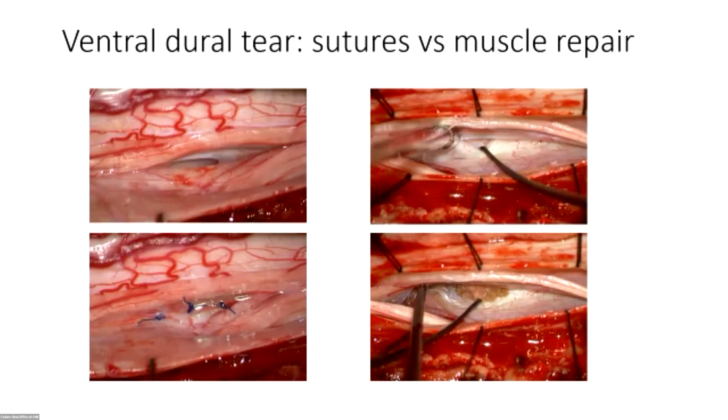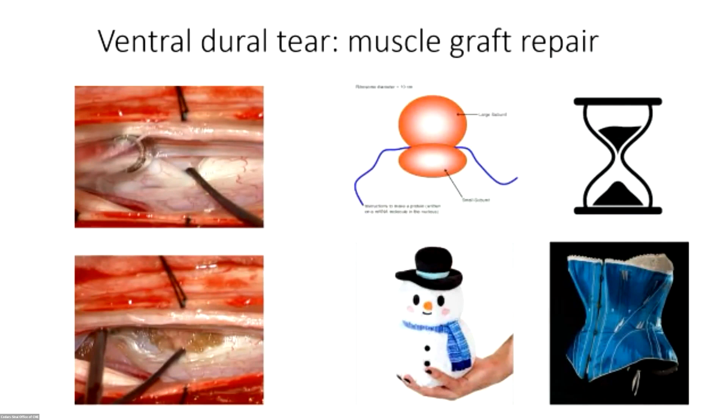Early on I would always try to suture these tears because surgically it's more satisfying. But if the tear is right in the midline in front of the spinal cord and you don't want to touch it, in my hands it's just prohibitively risky to suture it. So at some point I started using little muscle grafts — a tiny fragment from the paraspinal musculature, placed through the dural hole in an hourglass configuration, with the bulk extradural and the bulk intradural, smallest at the site of the tear.